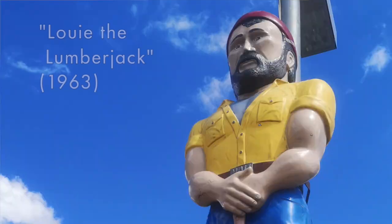This is Louis the Lumberjack. He dates back to 1963. In those days there were hundreds of these huge fiberglass figures all along Route 66 trying to lure in passing motorists. These days there aren't many left.